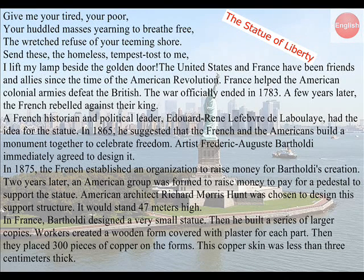The United States and France have been friends and allies since the time of the American Revolution. France helped the American colonial armies defeat the British. The war officially ended in 1783. A few years later, the French rebelled against their king. A French historian and political leader, Édouard René Lefebvre de la Boulaye, had the idea for the statue. In 1865, he suggested that the French and the Americans build a monument together to celebrate freedom. Artist Frédéric-Auguste Bartholdi immediately agreed to design it.